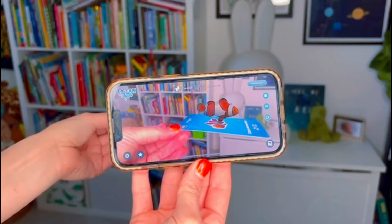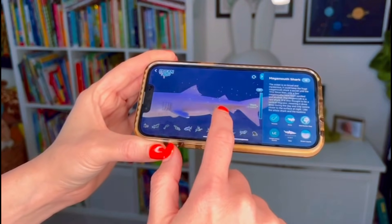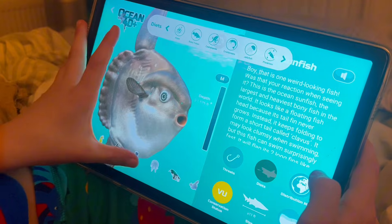The fun doesn't stop there either, because you have the cardless AR mode where you can bring your favourite sea creatures with you wherever you go. You can turn your living room into an ocean or let a dolphin swim on your duvet cover. It also allows you to snap photos and share your ocean discoveries with friends and family with the photo tool in the app.